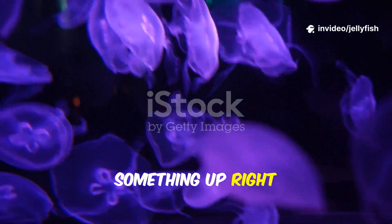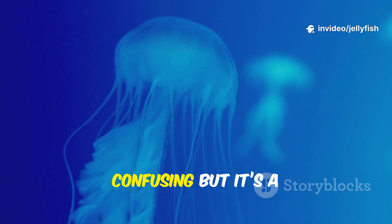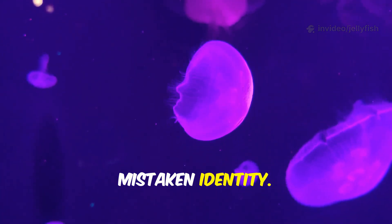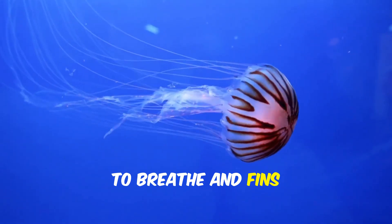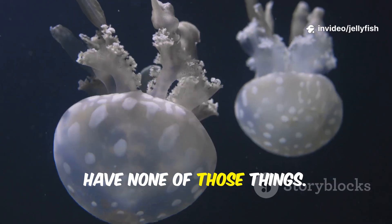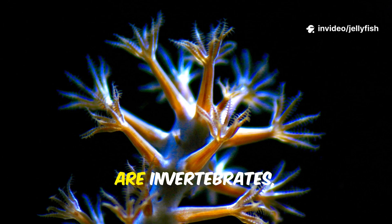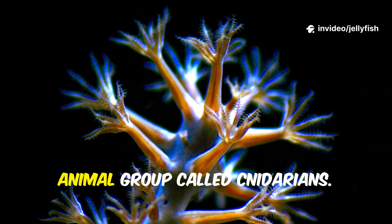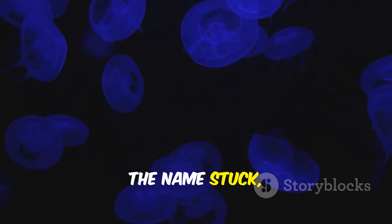Let's clear something up right away: jellyfish are not fish at all. The name is a bit confusing, but it's a classic case of mistaken identity. Fish are vertebrates, which means they have backbones, gills to breathe, and fins to swim. Jellyfish have none of those things — bell, tentacles, and oral arms. They are invertebrates, part of a big animal group called cnidarians, along with sea anemones and other relatives. The name stuck, but biology tells the real story.